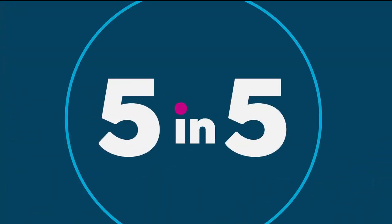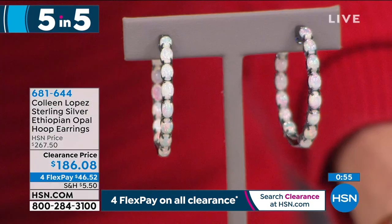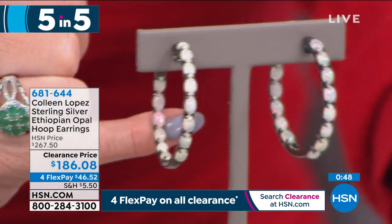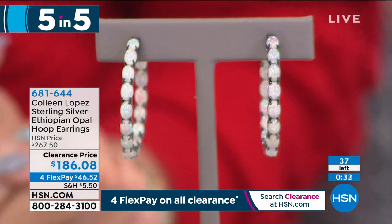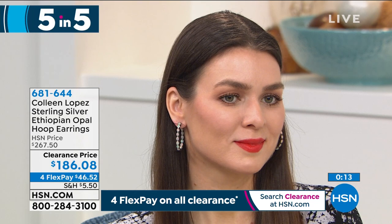This is the last of our five-and-five: beautiful Ethiopian opals, some of the most sought-after opals in the world, known for their intense fire. When you can see fire in color on an opal on television, expect it to be tenfold more explosive when you get it home. Originally $267, with only 37 pairs available this is at a crazy special sale price of $186. With monthly flex payments it's under $50. Item number 681-644.